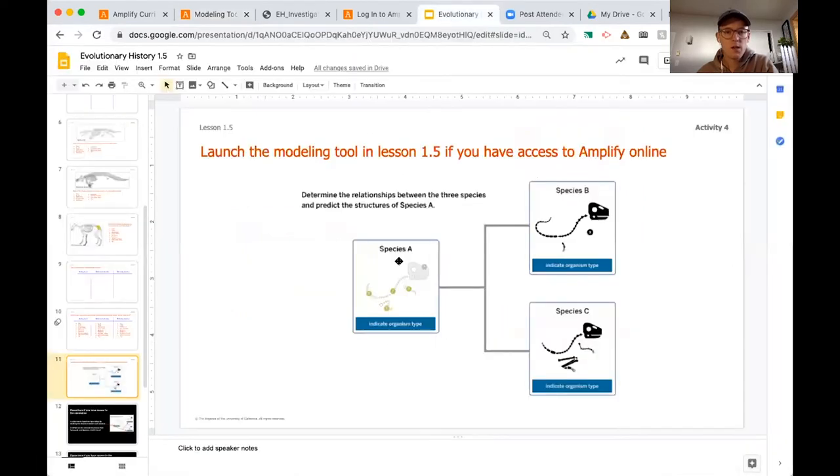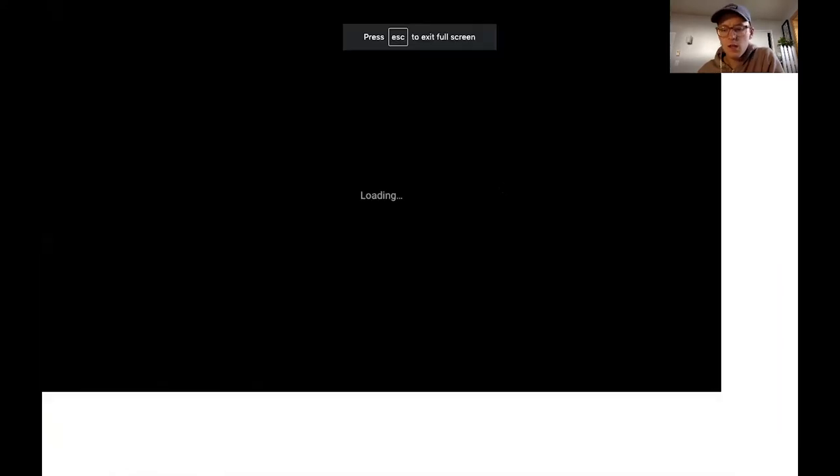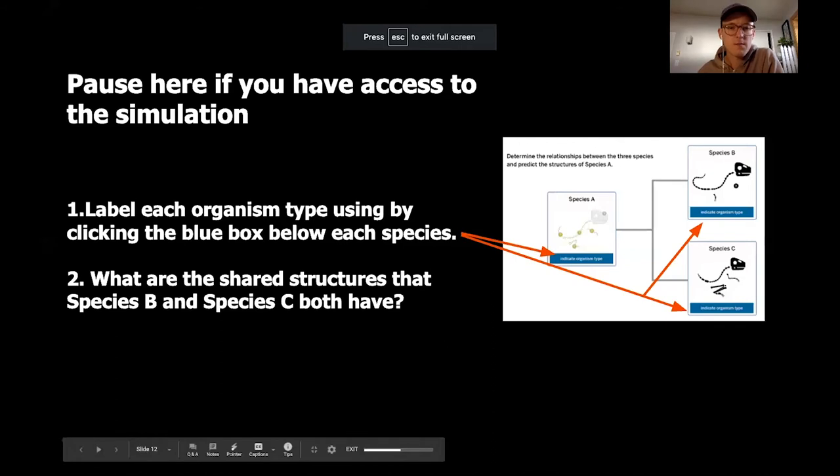Okay, if you are logging into Amplify, you're going to want to open up lesson 1.5 — your screen might look a little different than mine. Open up activity 4, which is the modeling tool, and then there should be a link that says 'shared structures.' When you click on that, you'll open up something that looks like this. What we're going to be working through is assigning species A each of the body parts that it has in common with its descendants, so let's go ahead and start to think through how we might do that.